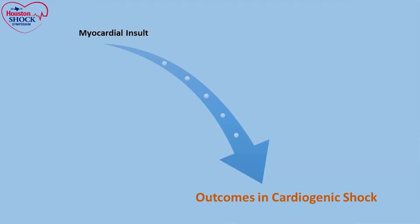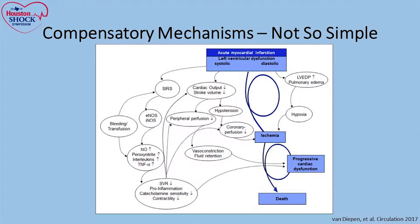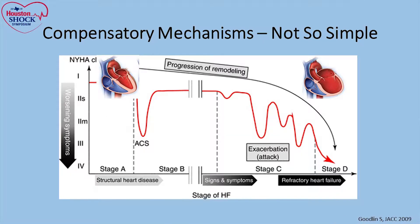Number two is that there are a lot of different mechanisms that the body is equipped with to compensate for the degree of shock, and this is also not simple. So this is just an example of what happens in an acute micro-infarction setting. There's an acute LV systolic and diastolic dysfunction that will lead to progressive ischemia, and multiple different factors that will lead to progressive decline in cardiac function. In addition to that, there's the source response and its implications with respect to blood pressure and inflammatory factors. The response of the body, whether in an acute versus a chronic setting, is also different.